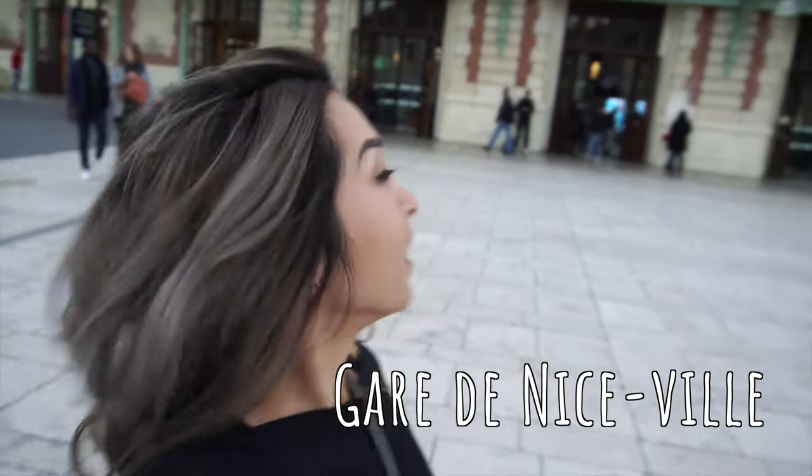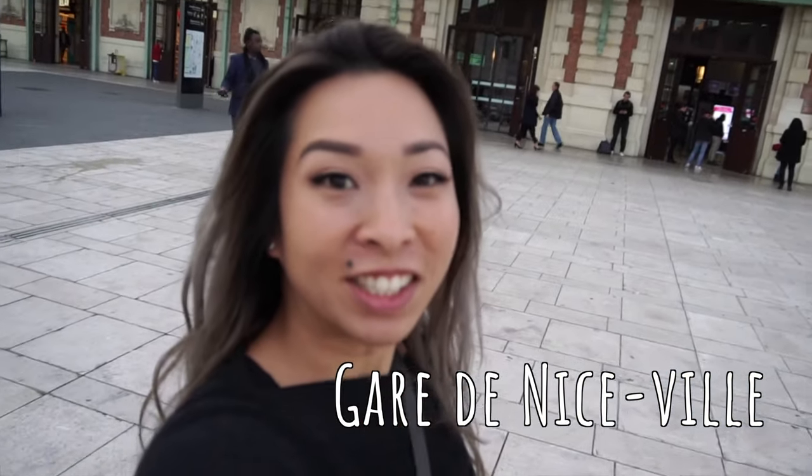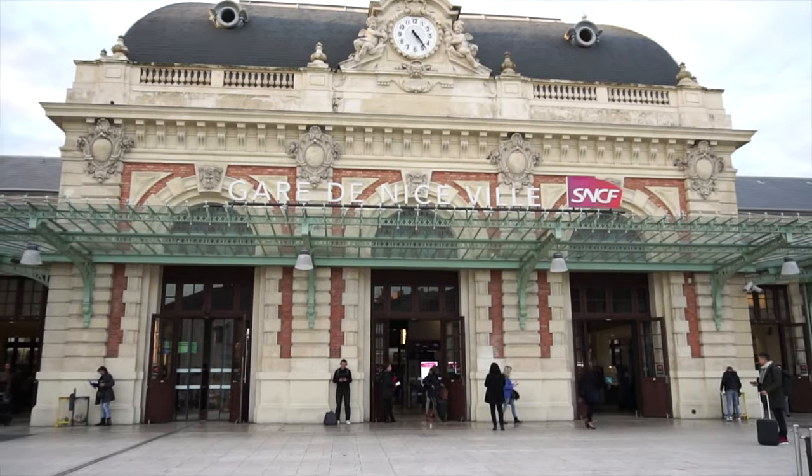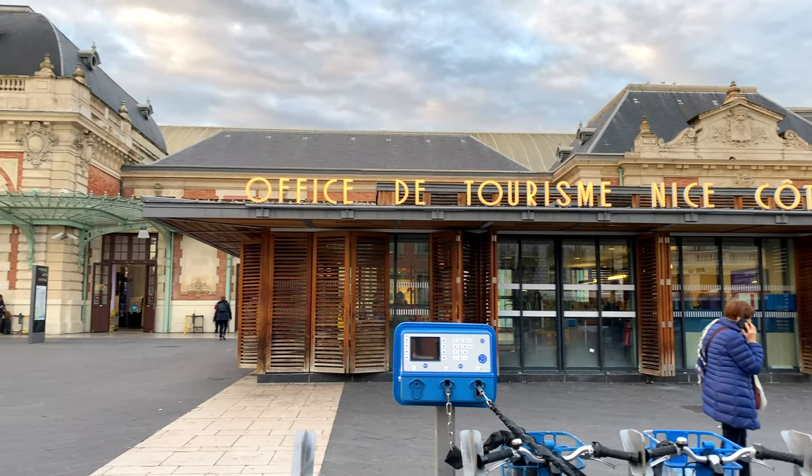We made it! That right there is the lovely Gare de Nice, which means we made it to Nice six hours later from Paris. We successfully took the train ride, got from point A to point B, and we arrived! I hope this video helps you. I wish you the safest and best of travels on your journey. Thanks for watching, see you next time! If you have any questions, please leave them in the comments. Don't forget to like this video and subscribe to my channel so you don't miss out on any upcoming trips.